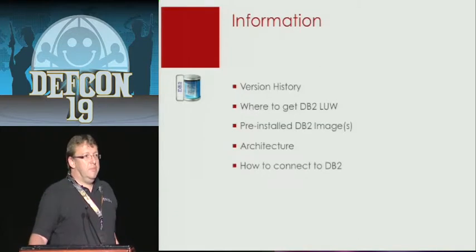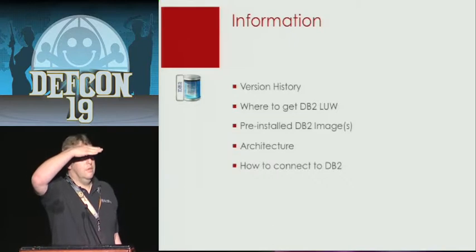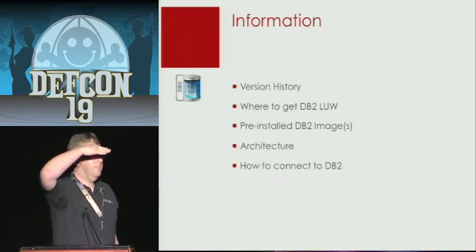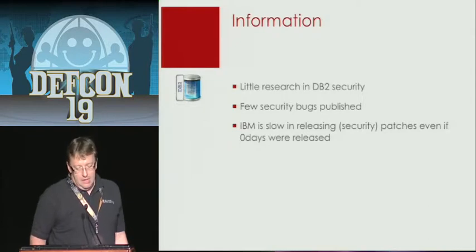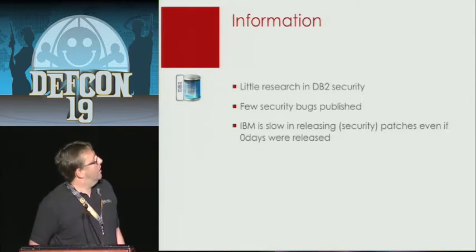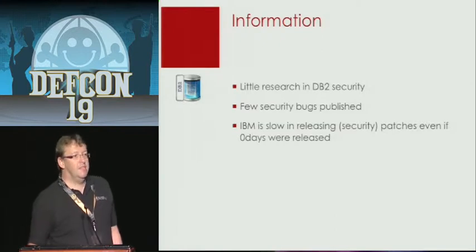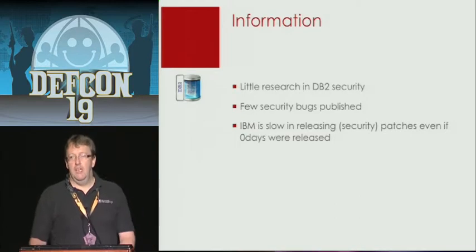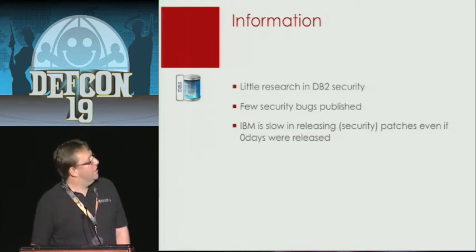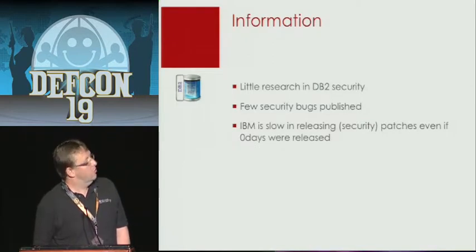I'm not sure who has experience with DB2 — okay, a few. When I start looking into a new topic, everyone looks at Google. My experience is that IBM is quite slow in releasing patches — that's one of the first things. Even after zero days were released, it took a few months until they released new security patches.